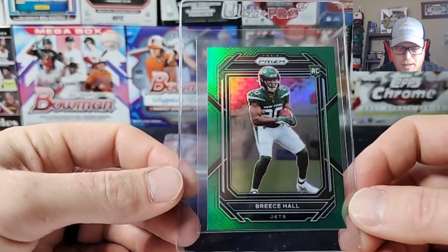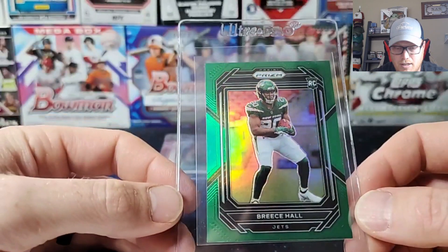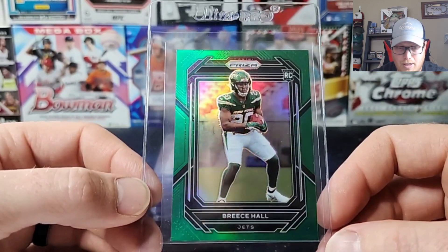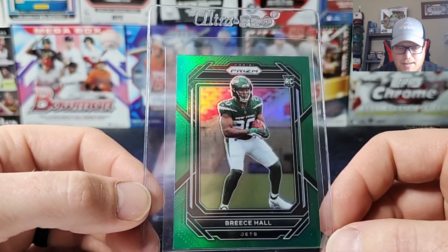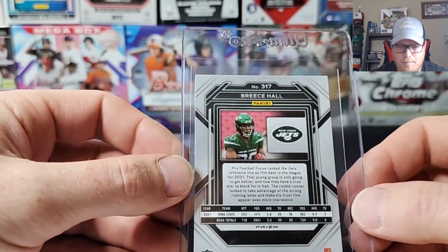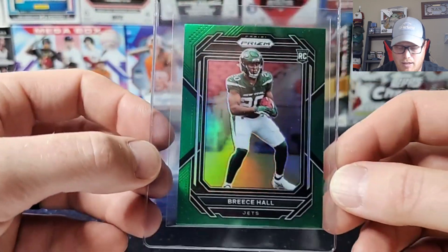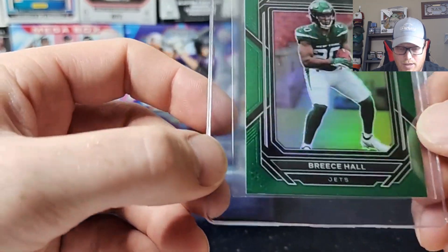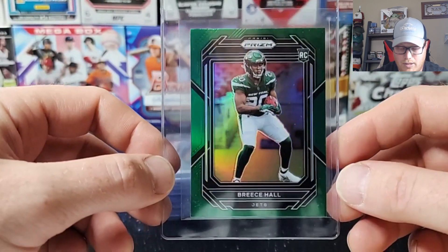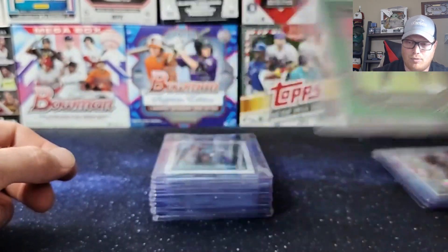This one is a 2022 Panini Prism green variation of Breece Hall — he had a great start to the year in his rookie year and then got injured. I believe he tore his ACL. I really like the color match green. It's not numbered or anything, but that color match green, if it hits as a gem, should sell pretty well to a Jets collector. Possibly a little whitening down there on that corner, but hoping for a 10. Even as a 9, that one will bring a little more money than it would raw.